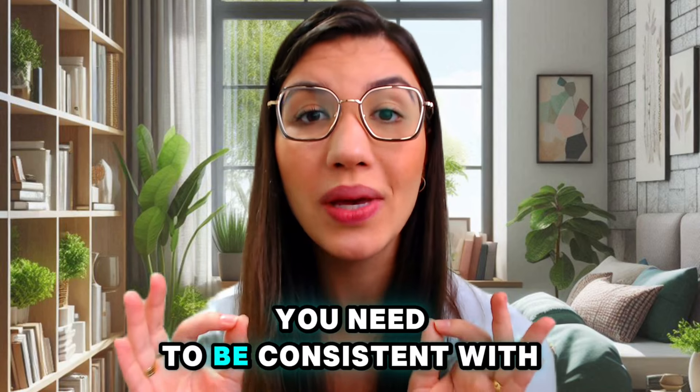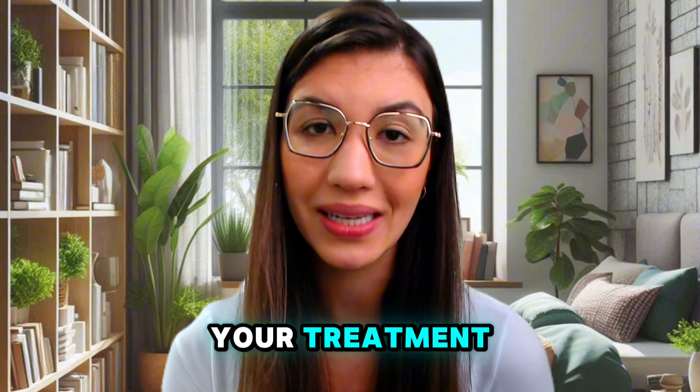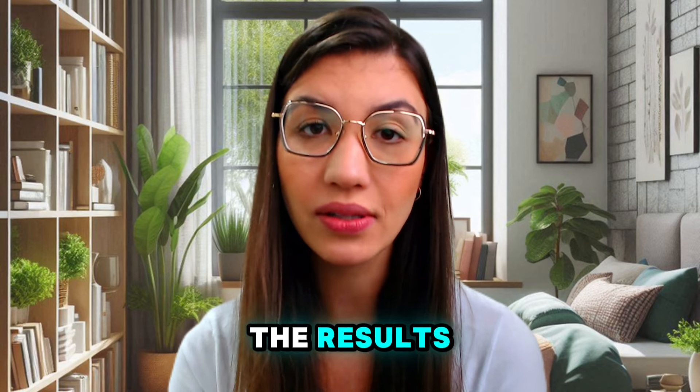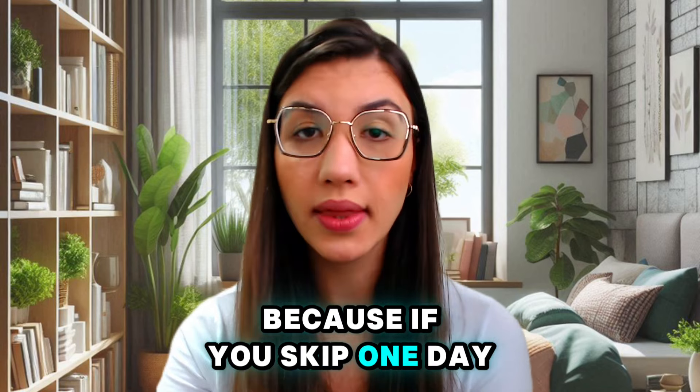Since it's a natural treatment, you need to be consistent with your treatment. You need to take ProDentim every single day to see the results. If you skip one day and take it another day, or skip it again, you won't see the main results. I highly recommend you try the full treatment — you will start to see results in the first weeks.